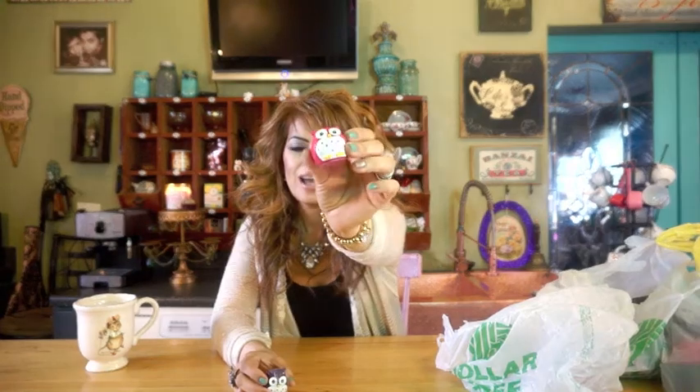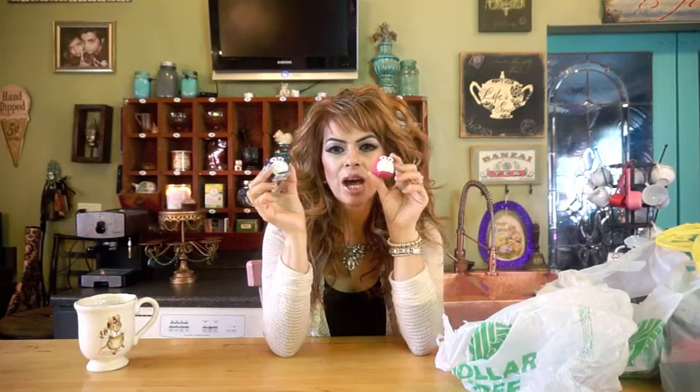I found these really cute little owl lip glosses. I did open one. I just bought these for decorative purposes — they look kind of like the Revo little chap lip glosses, just the decorative version. That's why I bought these cute little owls to put in my dressing room somewhere.